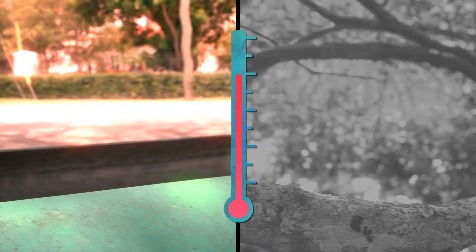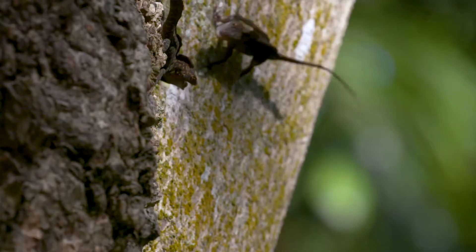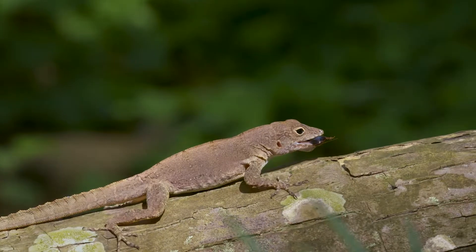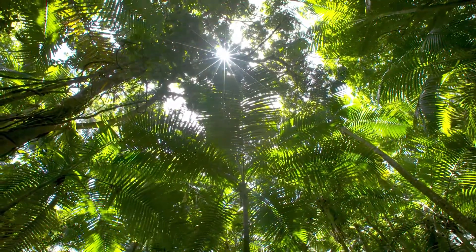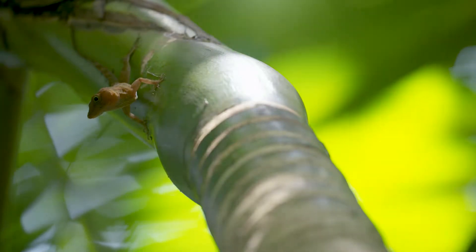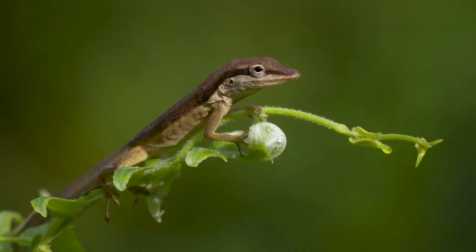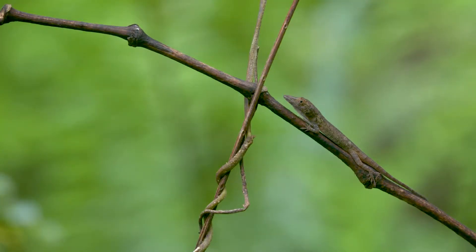One degree Celsius might not seem like a lot, but for a lizard, this is a difference of being able to be active all day long and have access to all of those mates and all of that food that you otherwise would have to give up because you're hiding in the shade trying to cool down. We have decades of research on anoles showing how their ecology, morphology, performance, and survival are all related. To have those hypotheses confirmed in these urban habitats is really exciting, because it means the same rules that apply in forest apply in these novel habitats.